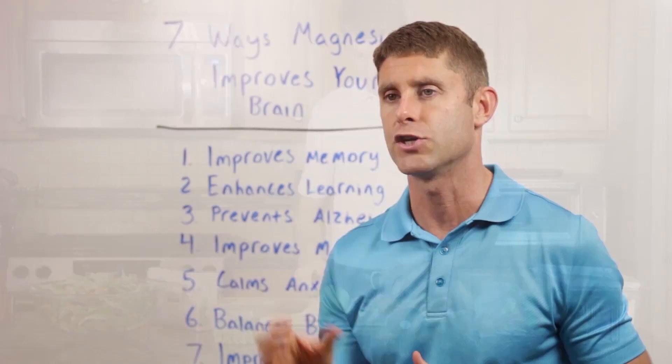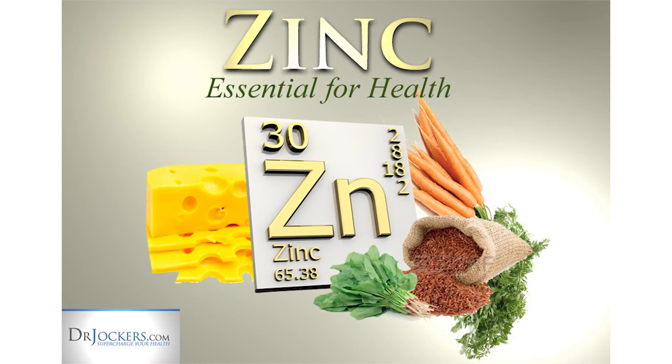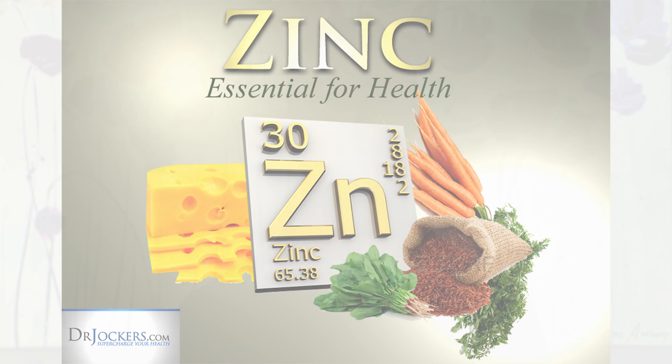Hey guys, Dr. David Jockers here, doctor of natural medicine, and today we're talking about how to test your zinc levels at home. We know zinc is a vital nutrient that unfortunately 25% of our population — all over the world — are deficient in, and that's roughly 2 billion people. Zinc plays a critical role in the immune system.